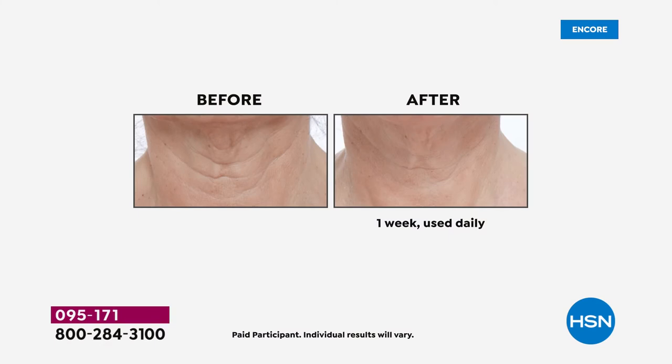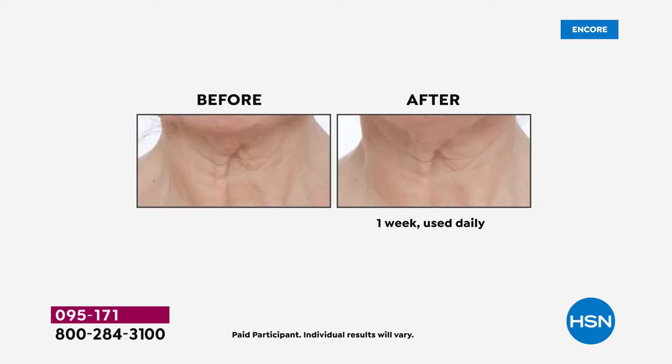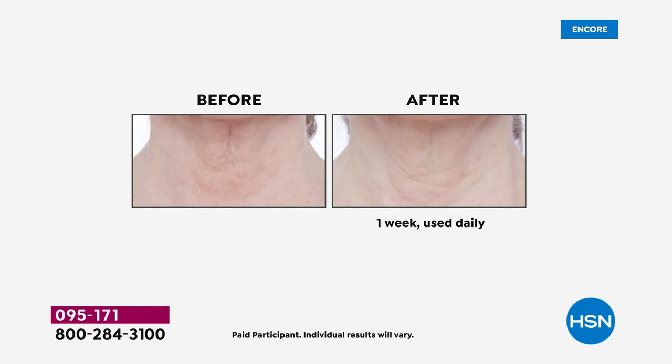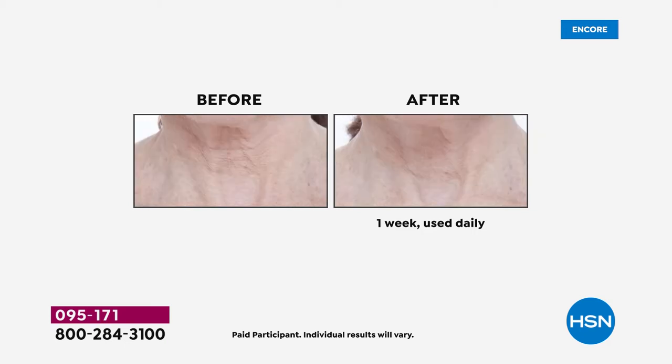Look at the difference — because for all of us it might feel like 'it's too late, my lines are too deep, the neck is too saggy and droopy, I've got too much thin, crepey — some call it chicken skin, some call it turkey neck.' But look at that: one week, from the side, in under $30. These are women in their 70s and 80s. We show you real damage, real lines, real turkey neck — real aging in that vulnerable area.